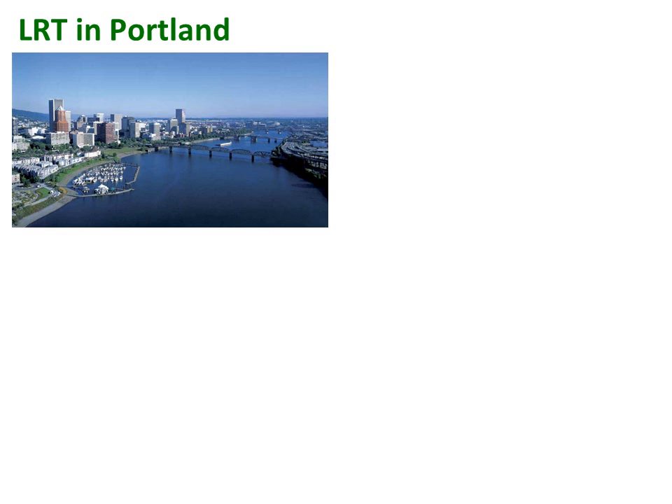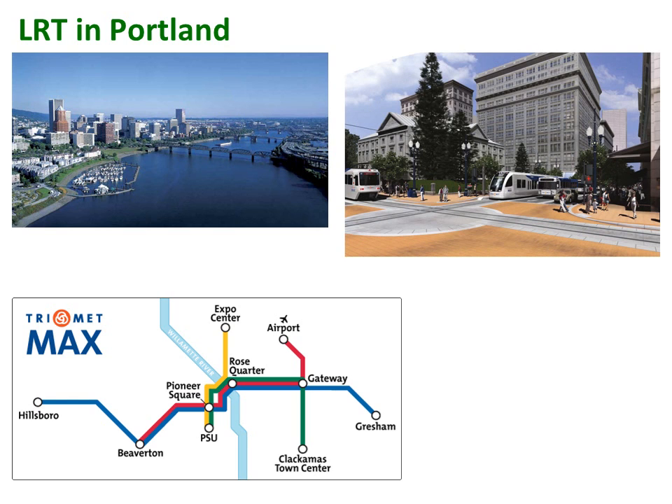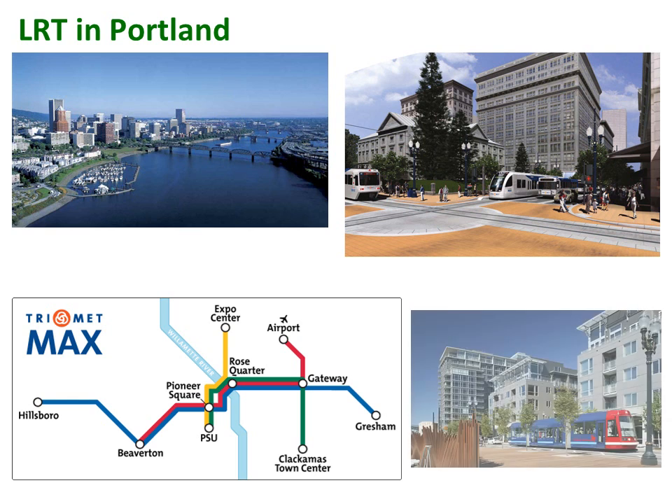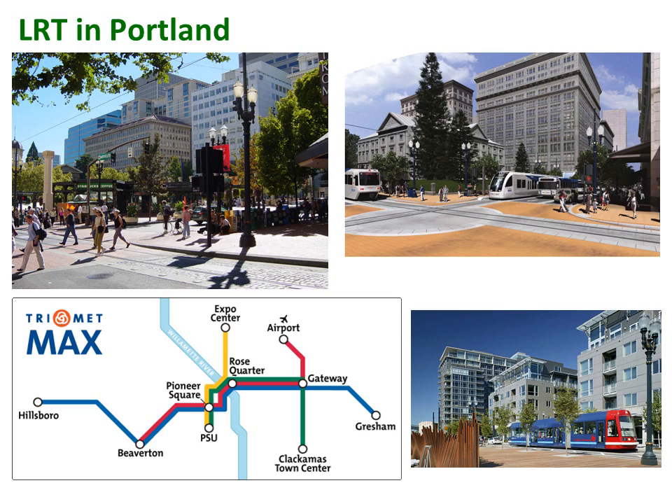In Portland, Oregon, the LRT system spans 70 kilometers with a ridership of 123,000 per day. Transit-oriented development near Portland's LRT areas totaled $8 billion, while total employment doubled in the downtown core.